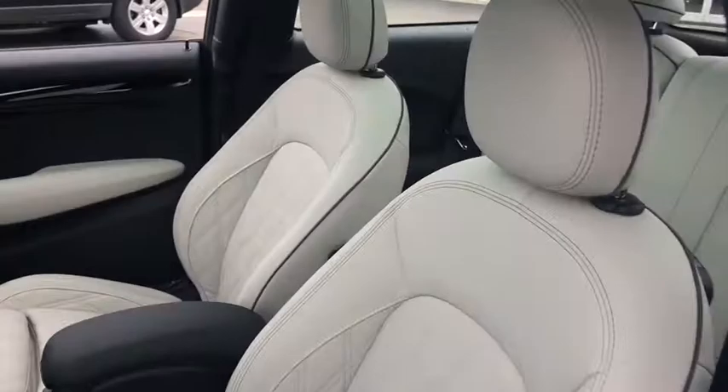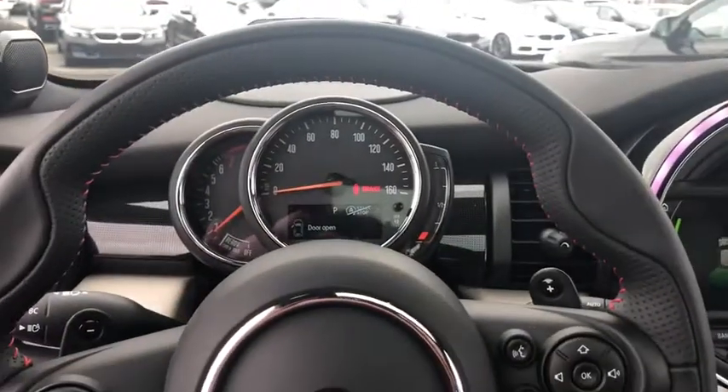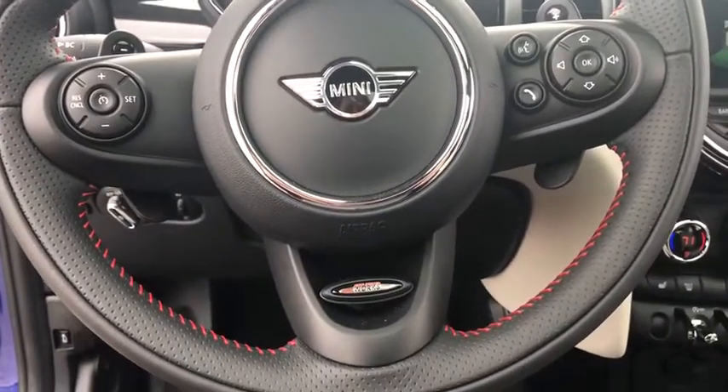Here are some of this vehicle's great options: traction control, keyless entry, panoramic moonroof, dual airbags, leather-wrapped steering wheel, power steering, four-wheel disc brakes, center armrest, AM-FM stereo radio.